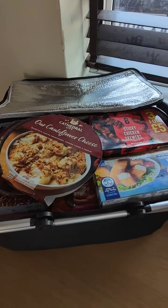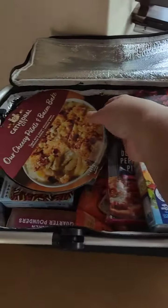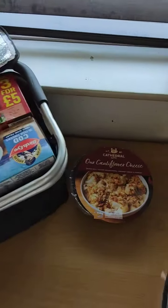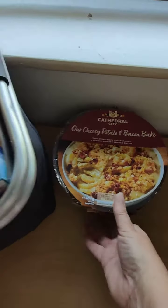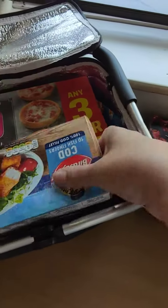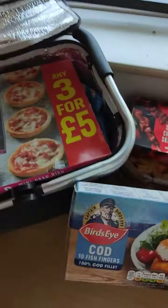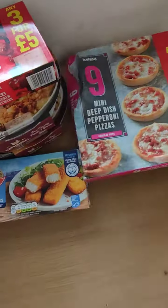I just want to show you how much you can get in here. So I've got two cauliflower cheese, cheesy potato and bacon bites, sticky chicken skewers, fish fingers, mini pizzas.